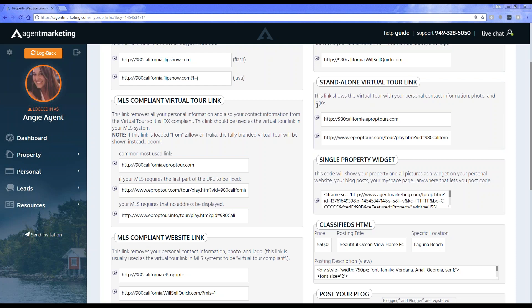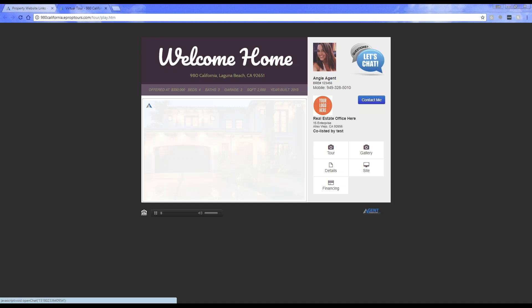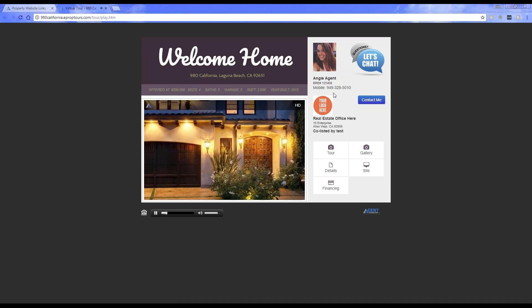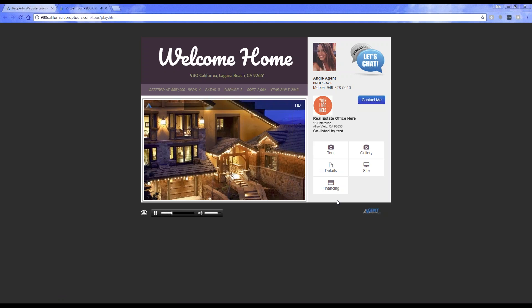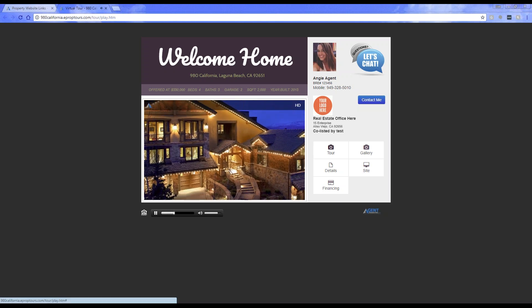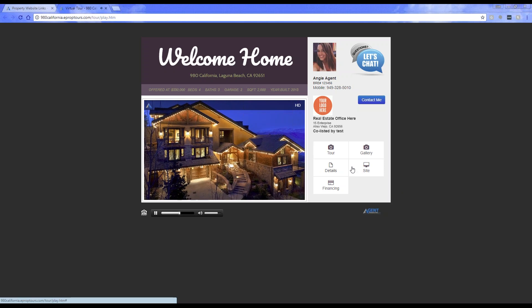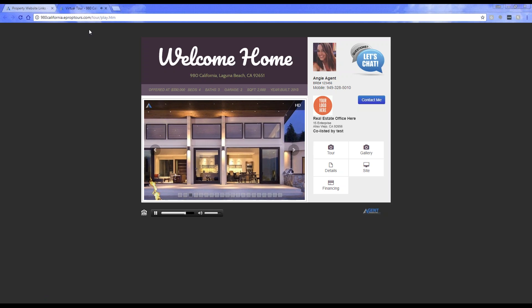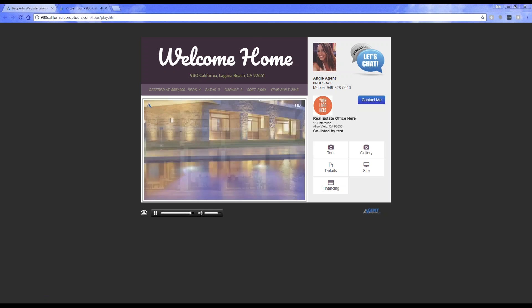Then you have your standalone virtual tour link, which gives you a link to your virtual tour. This is going to be the branded virtual tour. You can see it now has all the agent information — my agent info, my address — and then it takes you to all the different options for the property website: view the tour, the virtual or photo gallery, the details, the full website, and financing information. This gives you all of the details for the virtual tour — it's a branded virtual tour link.